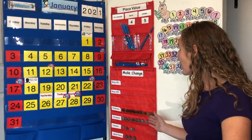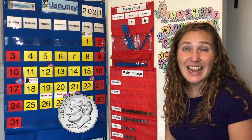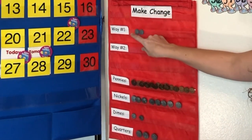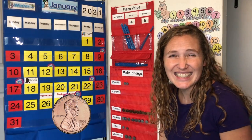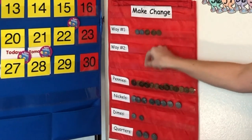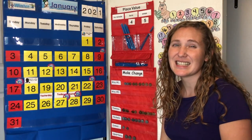Let's make some change for 27 cents. What type of coin could we use? Do you want to use dimes? How much is a dime worth? Yes, a dime is worth 10 cents. Let's start by counting tens: 10, 20. 20 cents in dimes. What coin should we use next? Pennies. Pennies are worth one cent: 20, 21, 22, 23, 24, 25, 26, 27. Two dimes and seven pennies makes 27 cents.